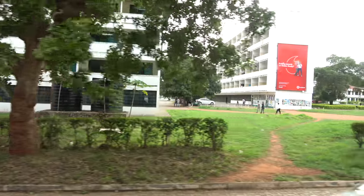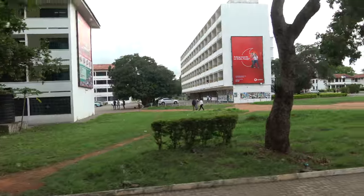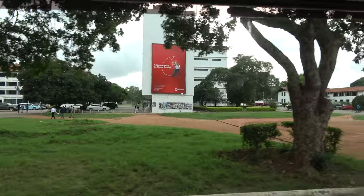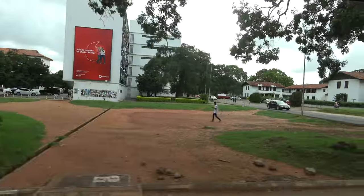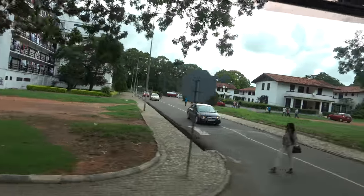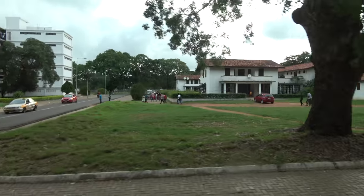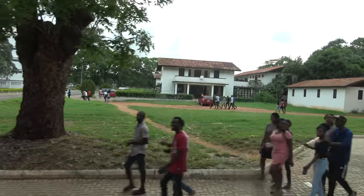Some of them have to walk very far to their lecture hall; others, their lecture halls are very close. The road coming on my right leads to the drama studio — the Efua Sutherland Drama Studio, just behind us now.